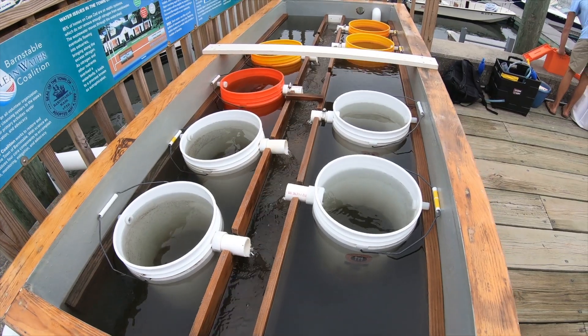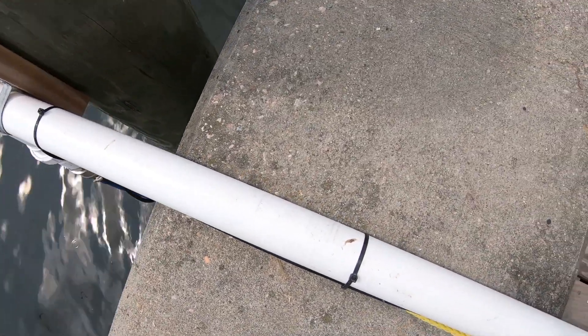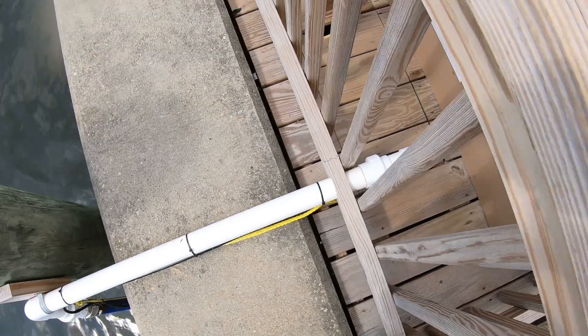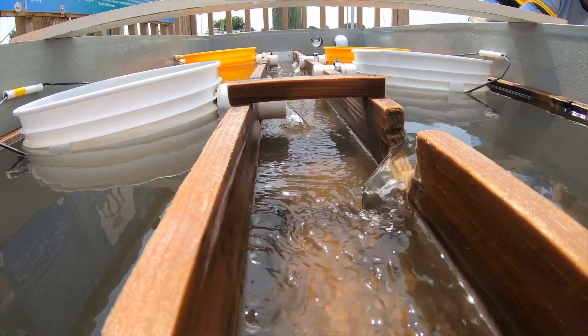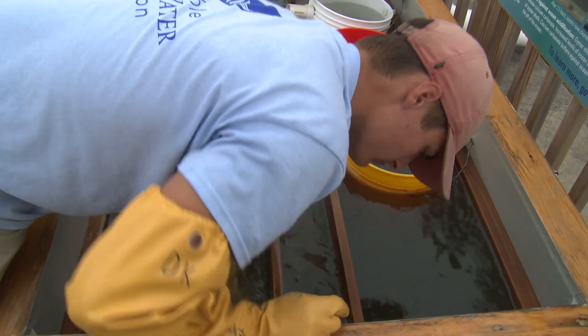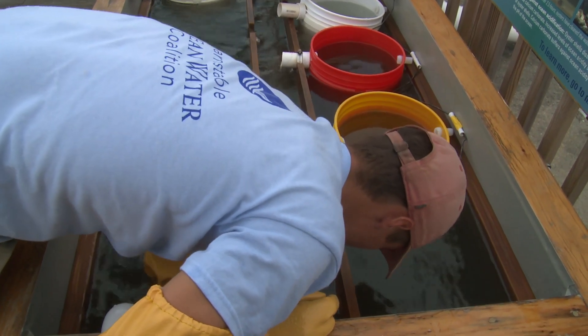We're trying to show that oysters are good for cleaning and clearing water and improving water quality, using water coming out of Hyannis Harbor which isn't exactly clean — it's a little brown and dirty when it comes into the tank. That shows there is actual food in the water for the oysters; they feed on phytoplankton and algae. They're also bringing up sediment, and that's something they're clearing out as well.